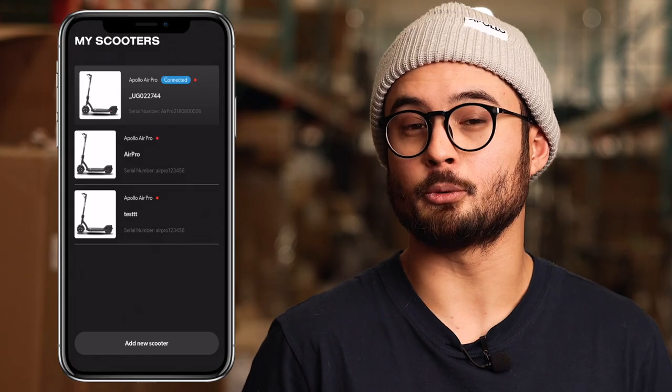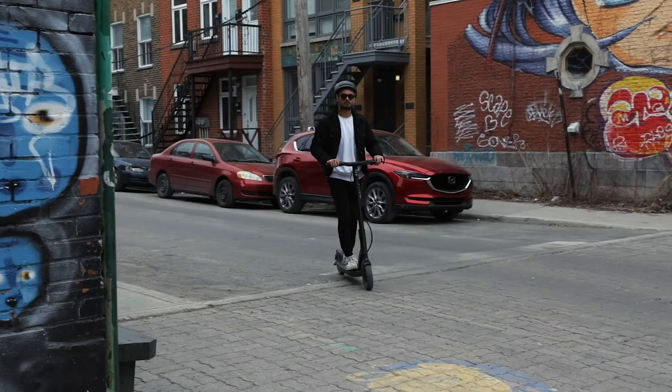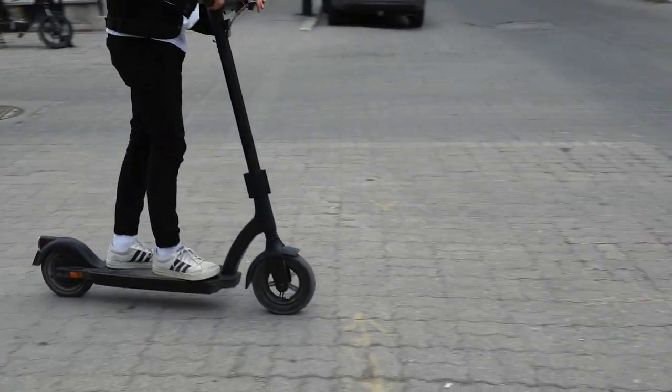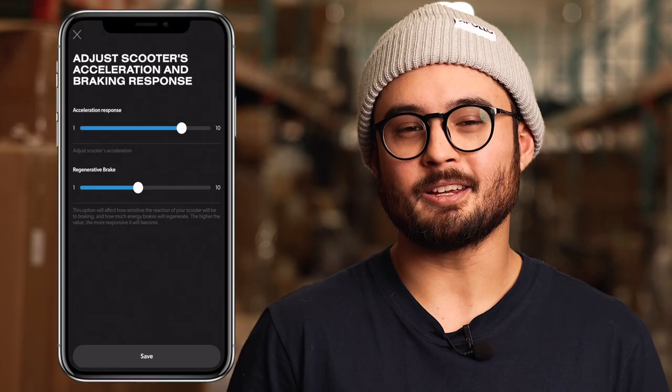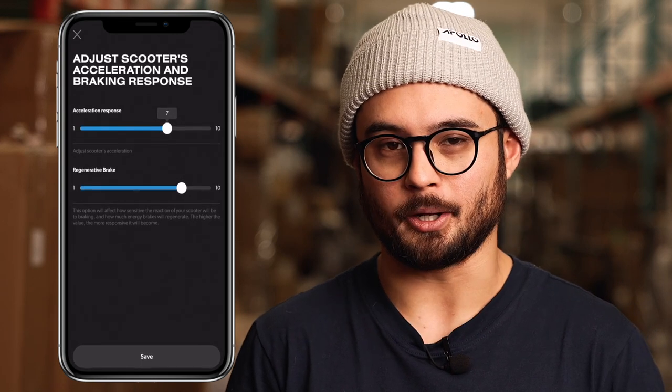Some of my favorite features of the app are the ability to save and store multiple scooters in your roster, and keep track of your ride history and statistics — including your distance and duration traveled, and your top speed and average speed maintained. You can also find the most efficient route to get to where you need to go and maximize your performance. And making adjustments to internal settings like the acceleration and regen braking are just a couple touches away.